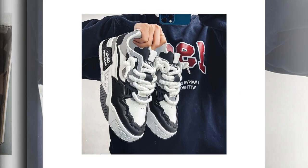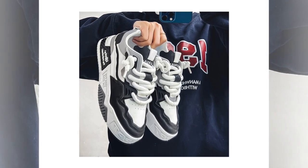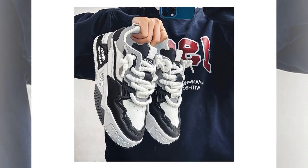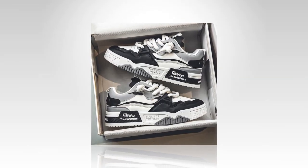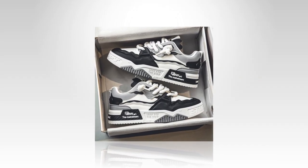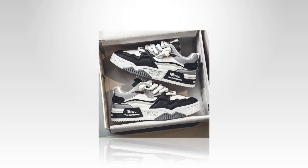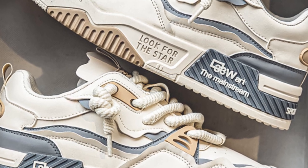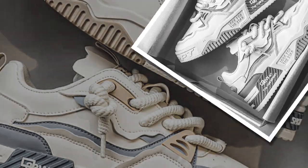Lightweight and flexible design is another crucial factor. Heavy shoes can make your feet feel even more tired by the end of the day. Luckily, these sneakers are lightweight, thanks to the materials used, making them easy to wear all day without feeling weighed down. And the flexibility of the shoe allows for natural foot movement, which is great for walking.